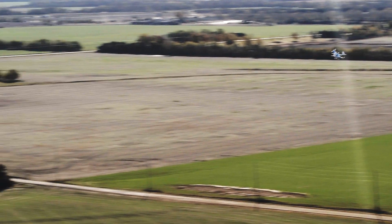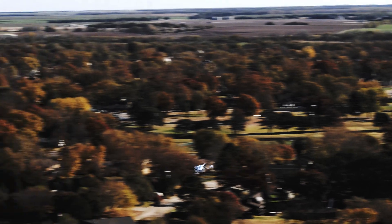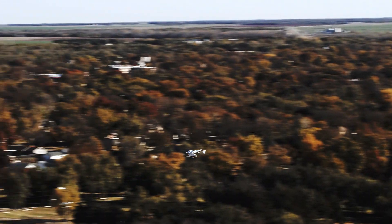Drone networks can help move supplies and blood samples quicker. Now it's not hours for a courier — it's minutes for a drone. It's going to be a game-changer.